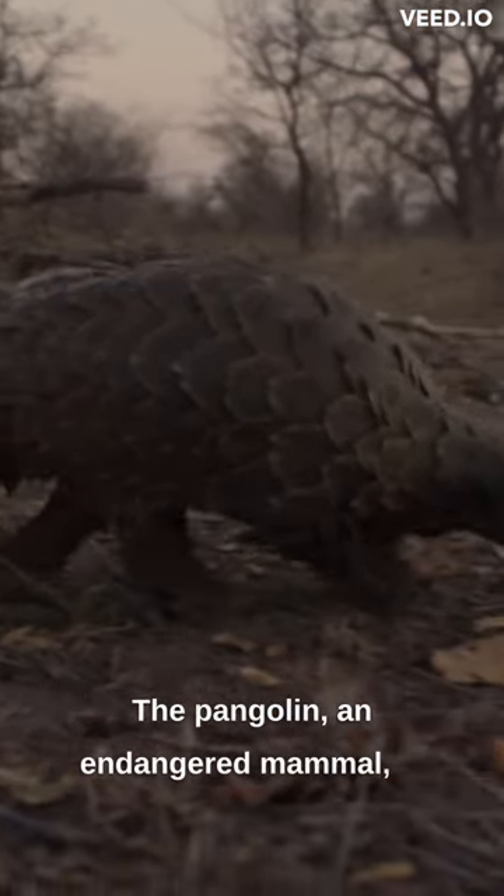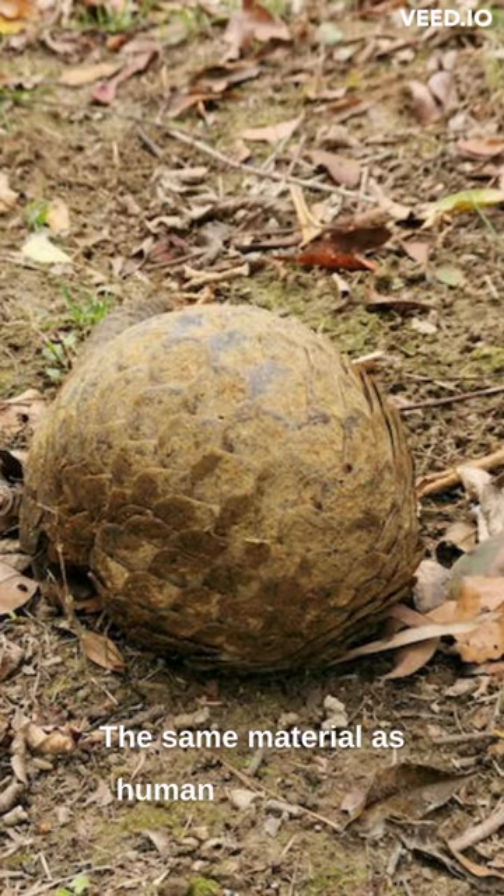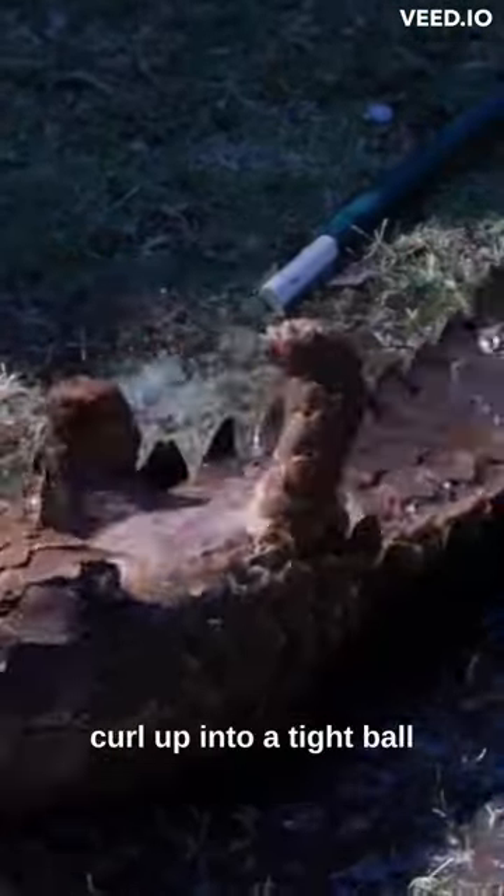The pangolin, an endangered mammal, is covered in protective scales made of carotene, the same material as human nails. It can curl up into a tight ball when threatened.